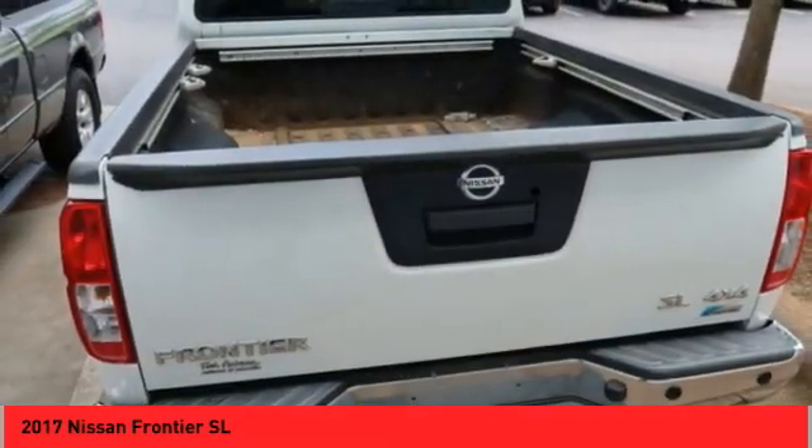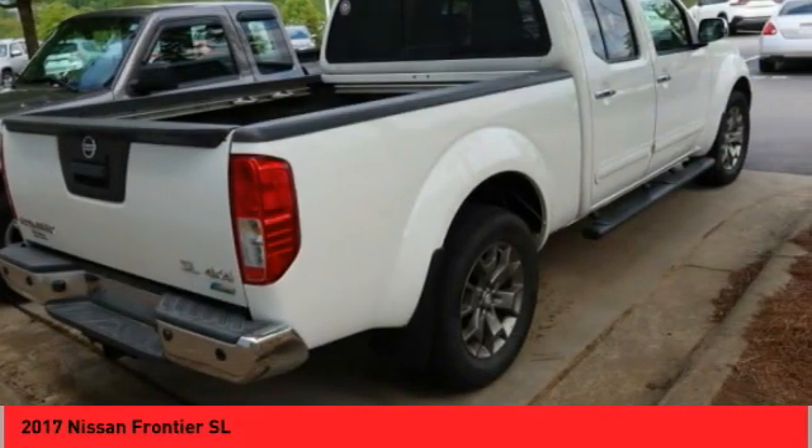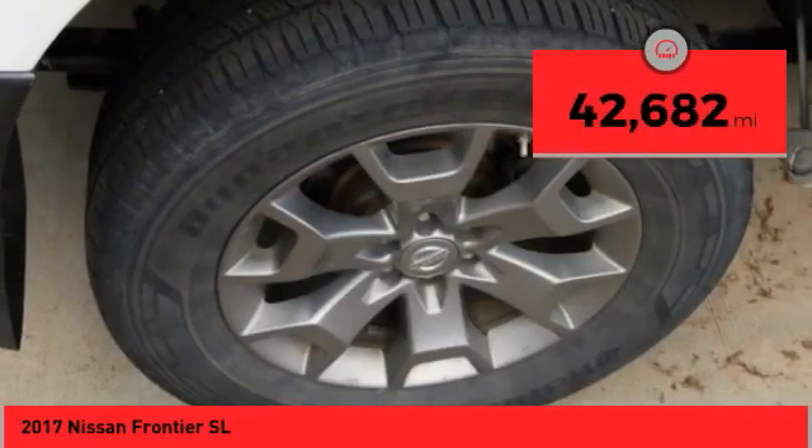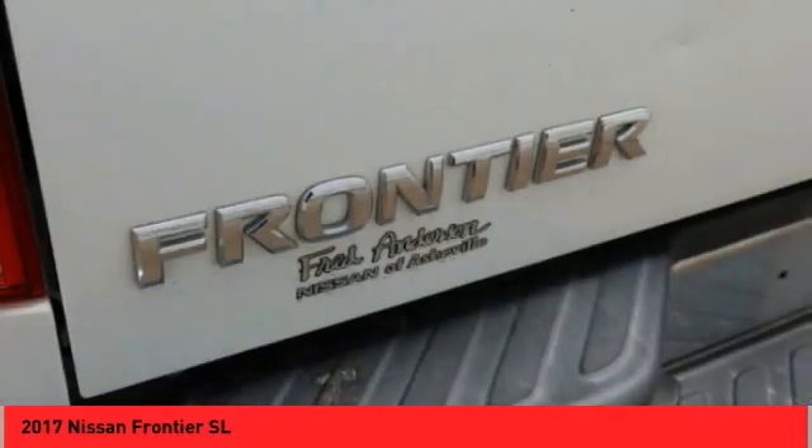The Frontier's interior comforts include cab versatility, under-seat storage, and seating for 5. This vehicle has less than 45,000 miles. This isn't just a vehicle, it's an experience.